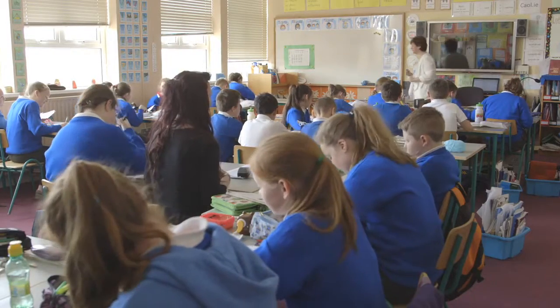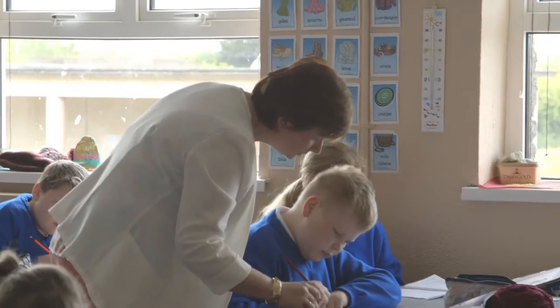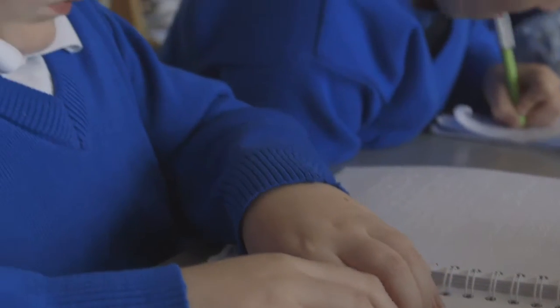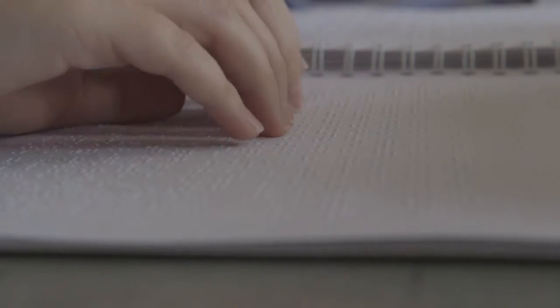My name is Valerie Daly and I'm the teaching principal in Clotha National School in County Offaly. We are very lucky to have Daniel Daly in our school. He is visually impaired and has been so since he was in senior infants. I am currently his class teacher and we use many types of assistive technology to help him in his learning.